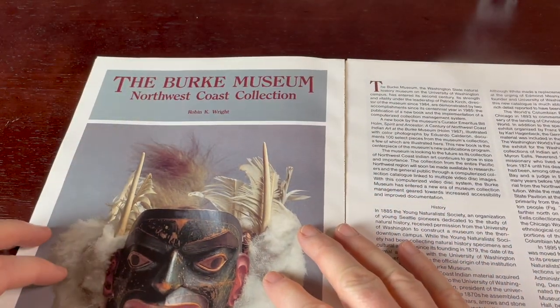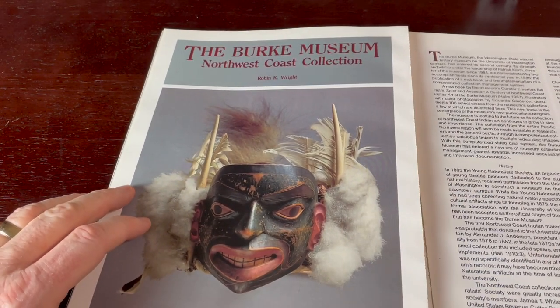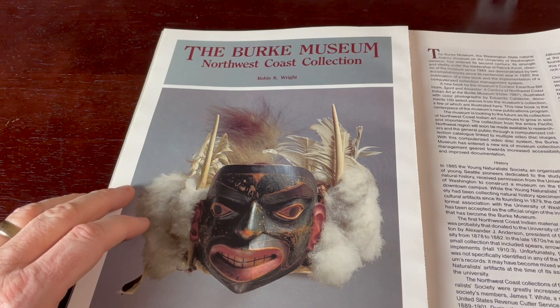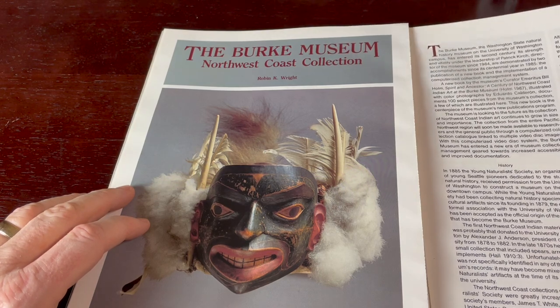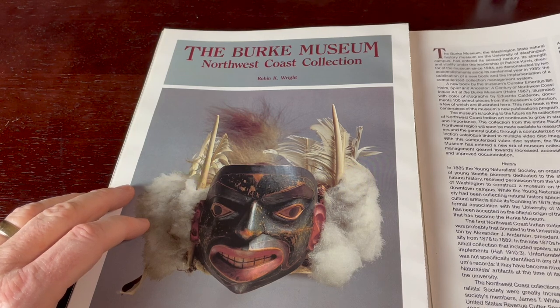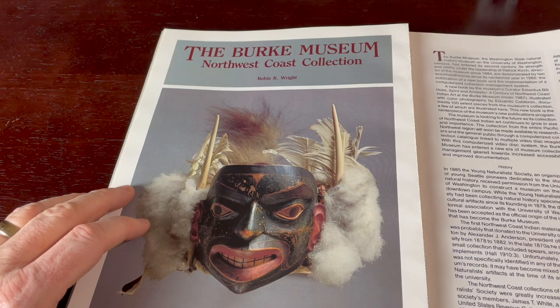And here's a kind of scary mask. It says Shaman's Headdress, Tlingit, Hootsnuwu, early 19th century — wood, possibly maple, human hair, swan skin, eagle feathers, antler, fox tail, buckskin.